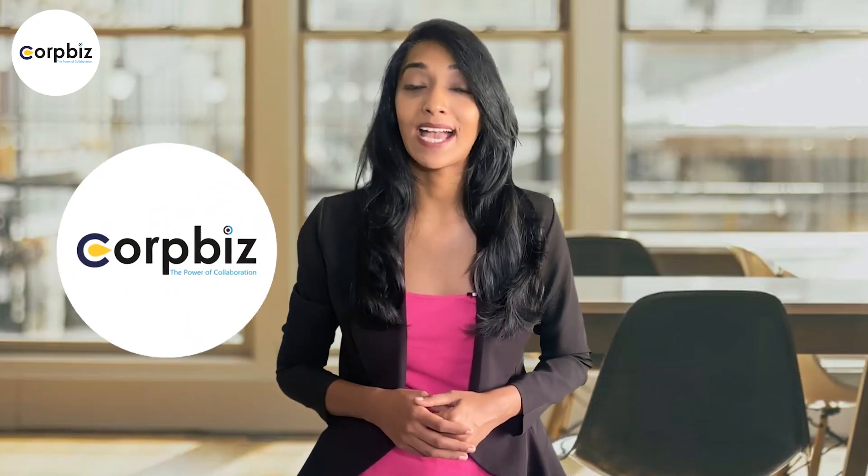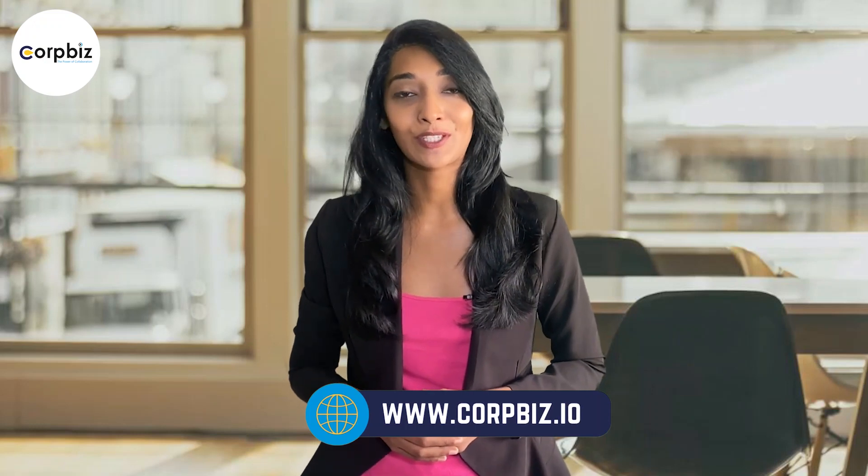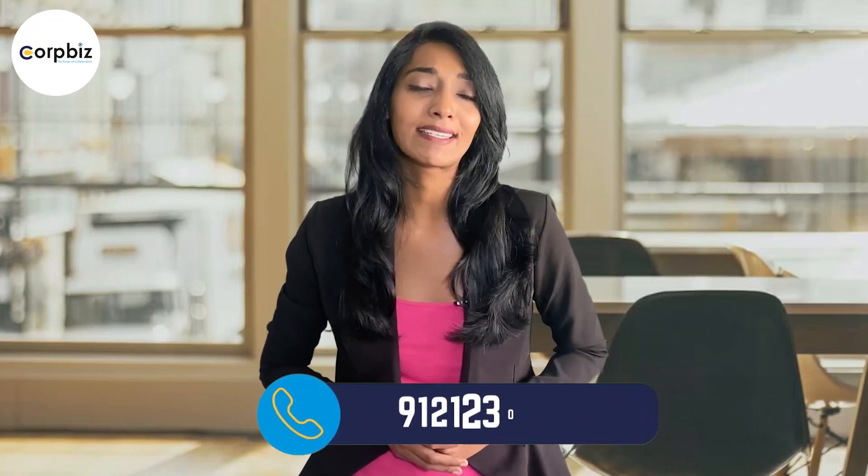Visit our website at www.corpbiz.io or give us a call at 9121230280. Don't miss the chance to level up your business with the power of Limited Liability Partnerships.